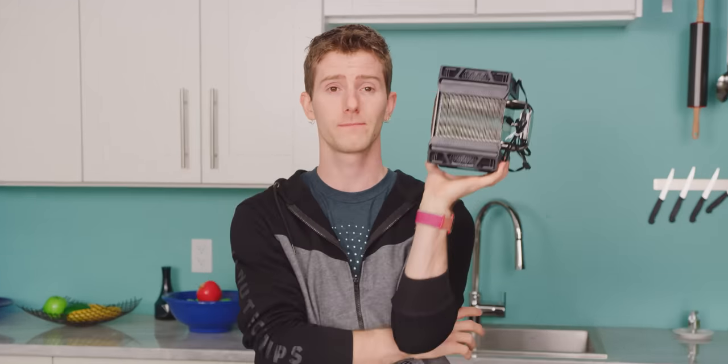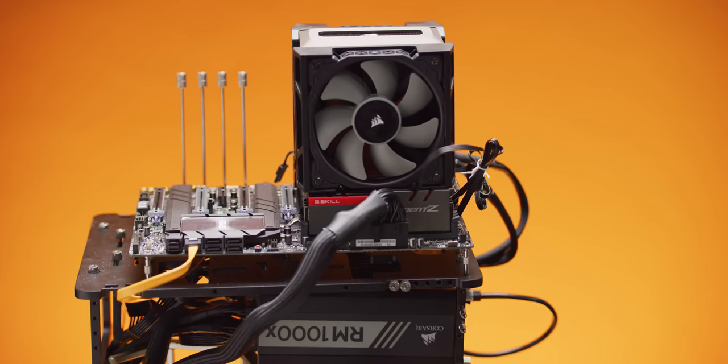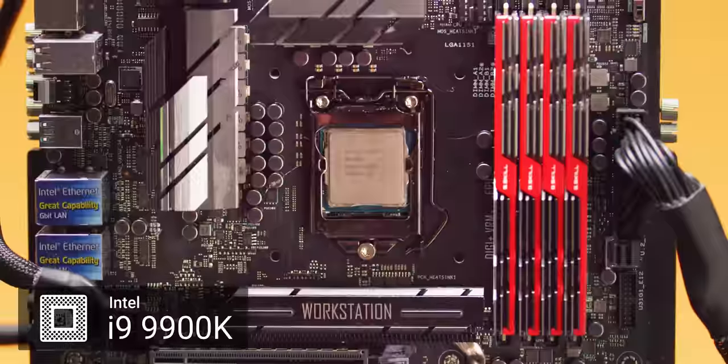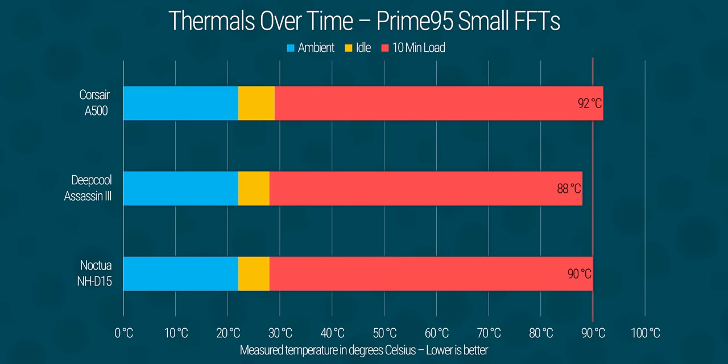To find out, we built up a test platform with one of the hottest running consumer chips on the market, the Core i9-9900K. We didn't overclock per se, but we left multi-core enhancement enabled, meaning it was able to kick out an excess of 200 watts according to HWiNFO. At idle, as expected, all of our tower coolers performed within margin of error of each other.